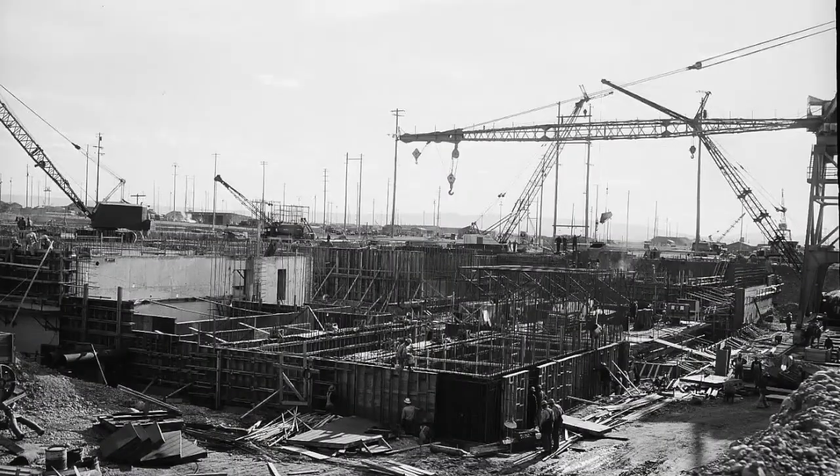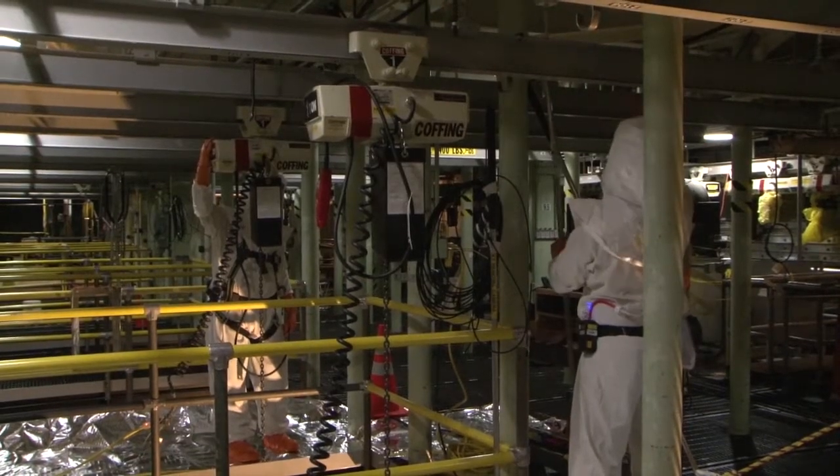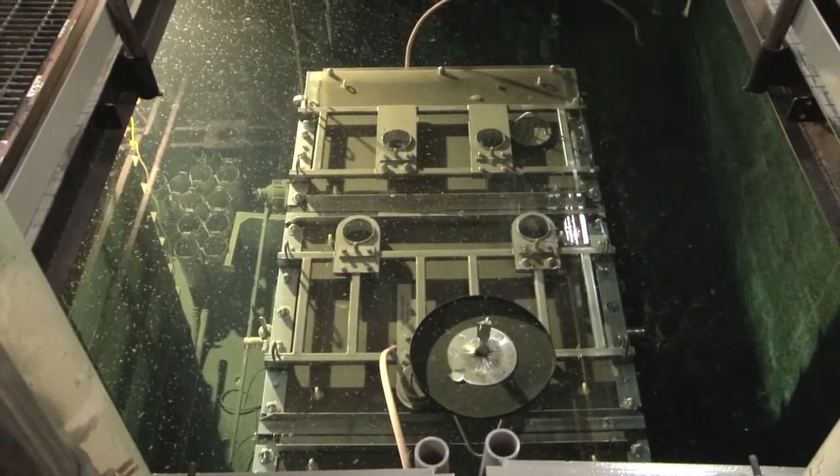The K-West reactor sits along the Columbia River and has not operated in more than 30 years. It was one of nine reactors used to produce plutonium. Adjacent to the historic reactor is a concrete basin where highly radioactive sludge currently sits underwater.